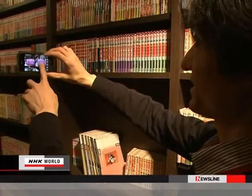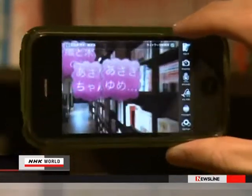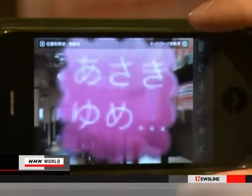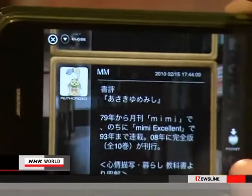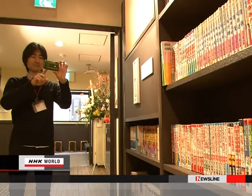When the smartphone's camera is pointed at a bookshelf, book titles appear on the screen. Users can read reviews by simply touching a title. Wireless Local Area Network, or LAN routers, play a key role in this technology.